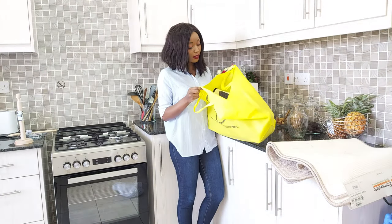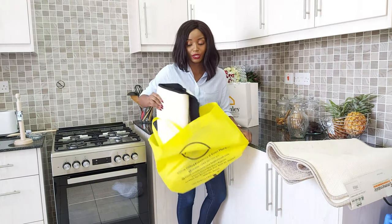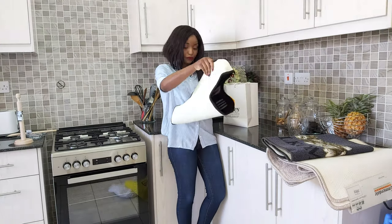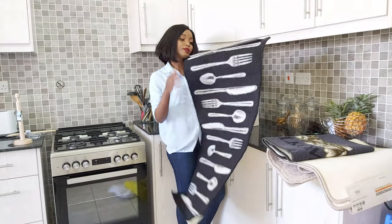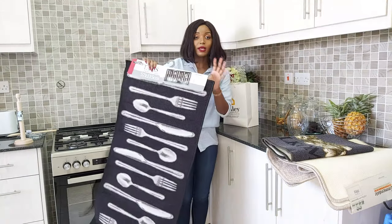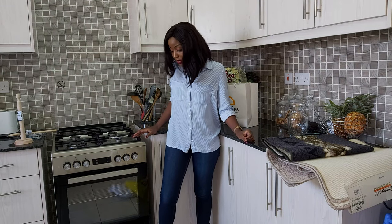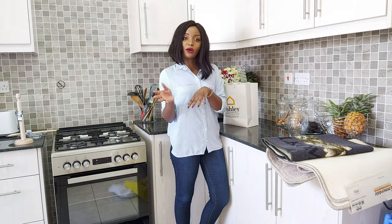Before I finish, I forgot to mention this kitchen runner that I also got at Okadeko. I got this kitchen runner for 1,730 shillings. It's really cute and it matches my silver and white kitchen theme. I'm going to place it on the kitchen floor so that the floors don't get greasy.